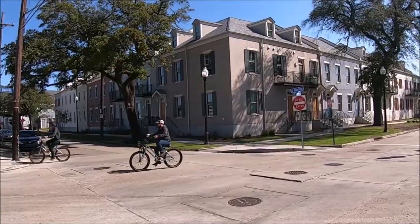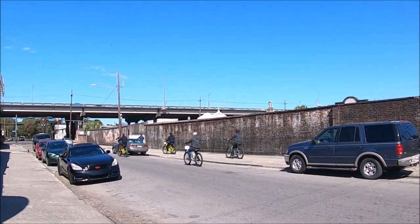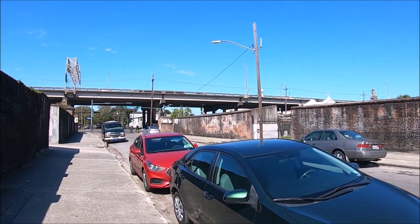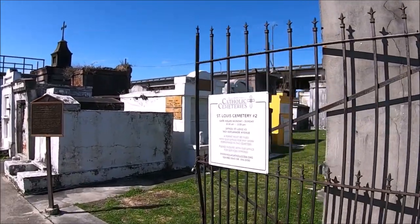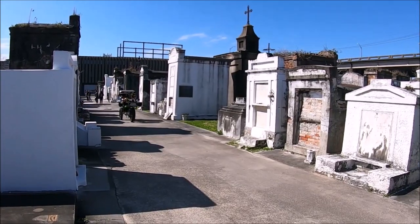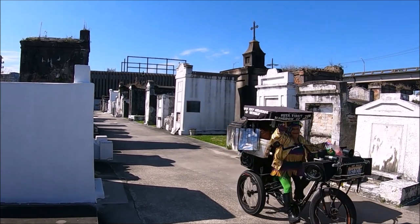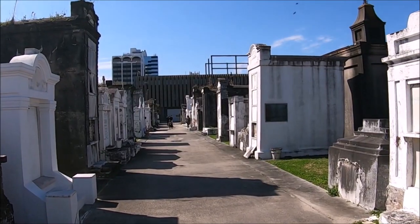Sorry, we don't have any video for Cemetery number one — no video is allowed, though photography is okay inside. Once we finished our visit, we found street parking near St. Louis Cemetery number two. St. Louis Cemetery two is located three blocks from St. Louis number one on Claiborne Avenue, and is open daily from 8:30 a.m. to 3:30 p.m. St. Louis Cemetery number one quickly filled up due to cholera, so the second cemetery, St. Louis number two, was consecrated in 1823.